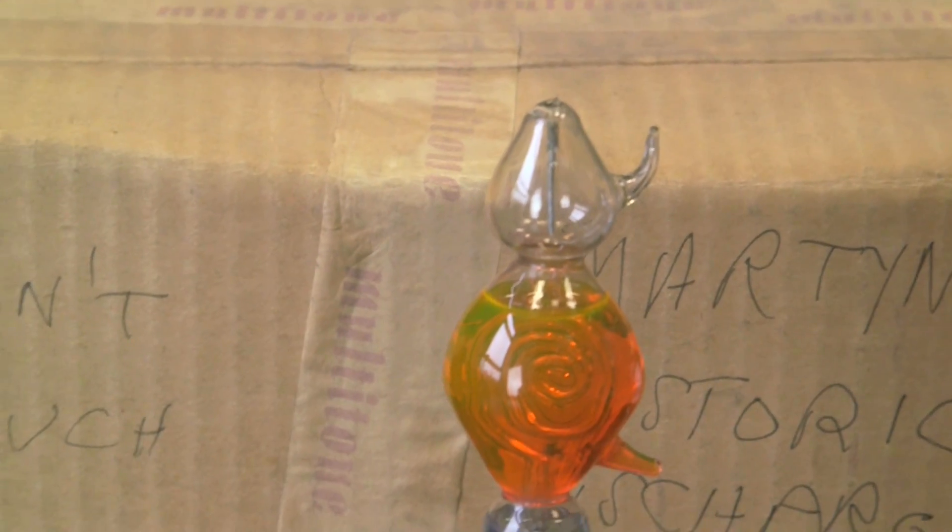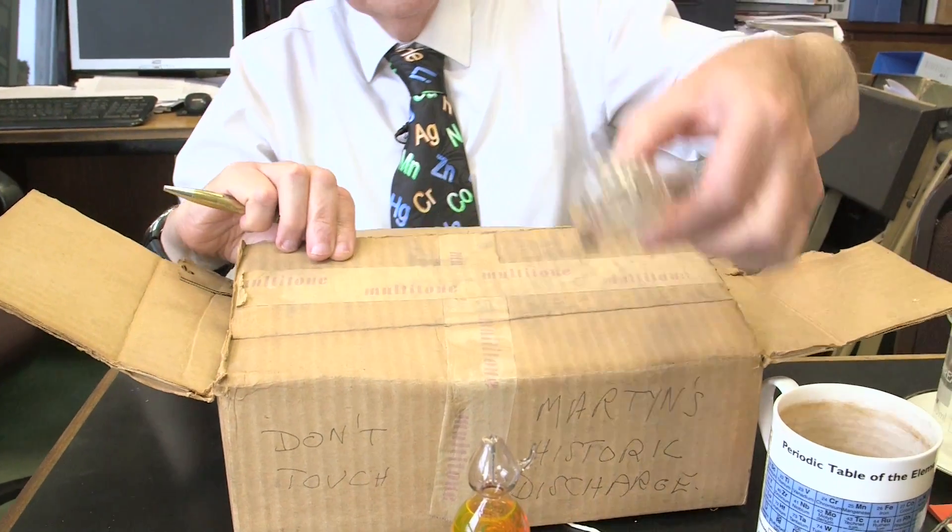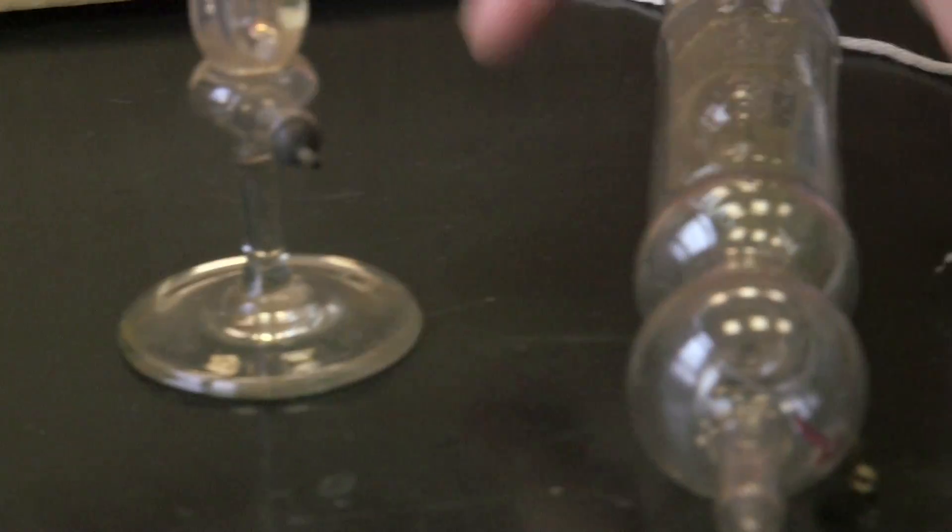This is an example of what is called a Geissler tube, named after a German physicist called Geissler who invented this in 1857. It belonged, with the other two, to my grandfather.